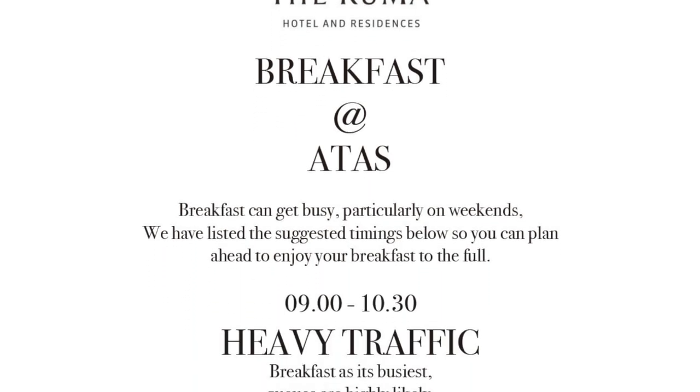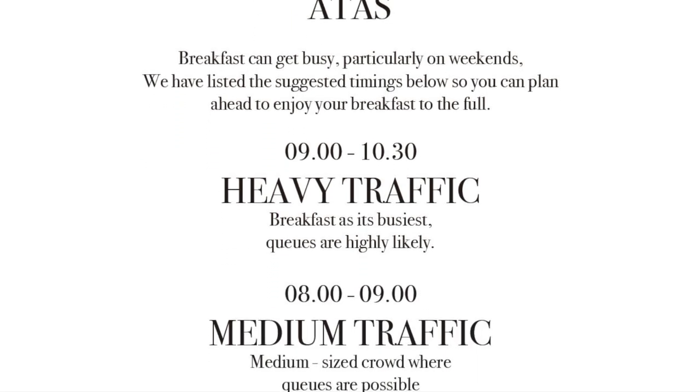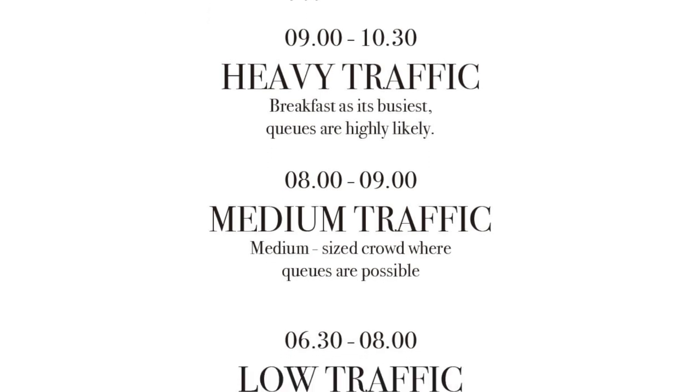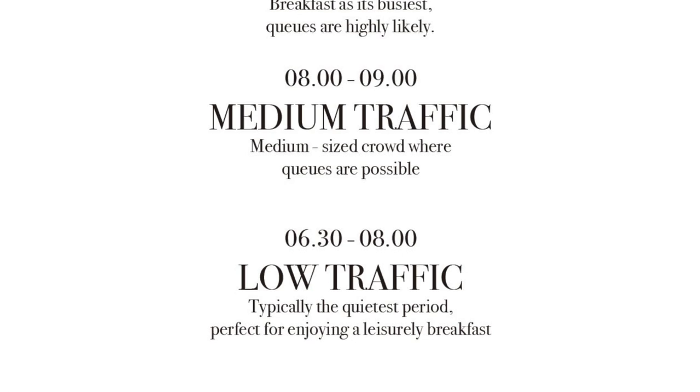Low traffic is from 6:30am to 8am. Medium traffic is from 8am to 9am. Heavy traffic begins at 9am onwards — so set your alarm if you want to enjoy a peaceful breakfast here.